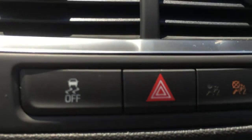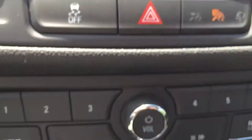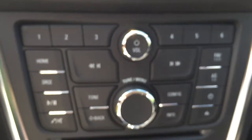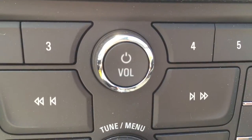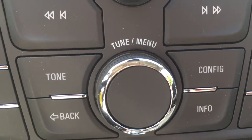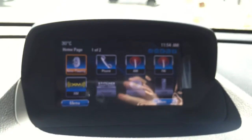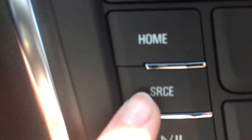Moving down from there, there are a few buttons to take note of. We have the traction control button as well as the hazard lights. This set of buttons down here will control the screen and the stereo system. The top dial turns the stereo on and off and controls the volume, and the one below helps you navigate the menu or select a radio station. The home button takes you to the main screen, and the source button lets you switch between AM, FM, and XM radio.